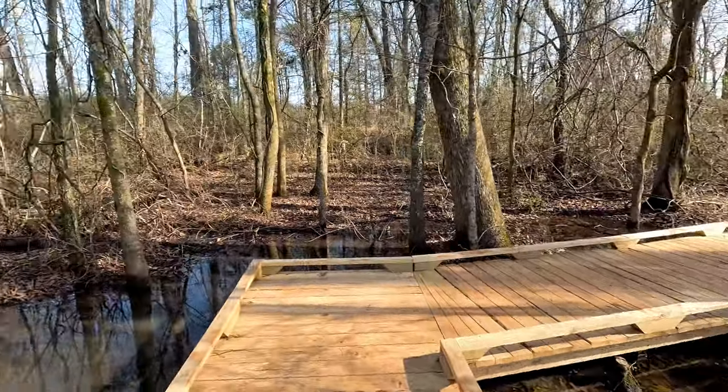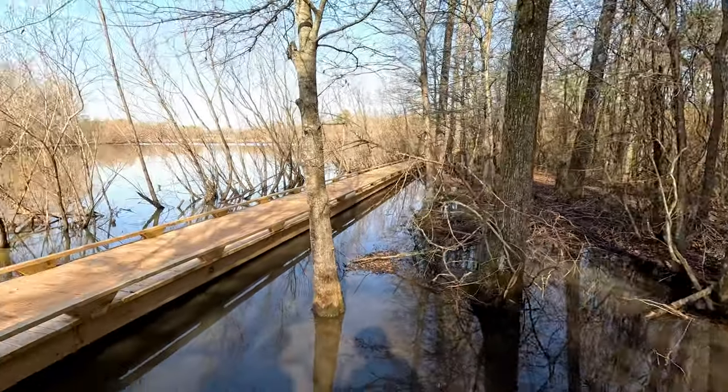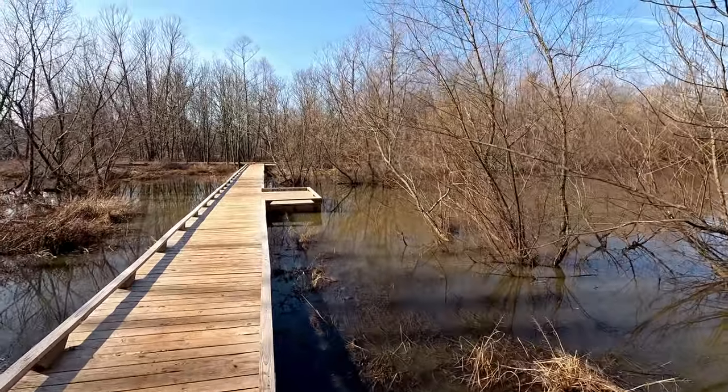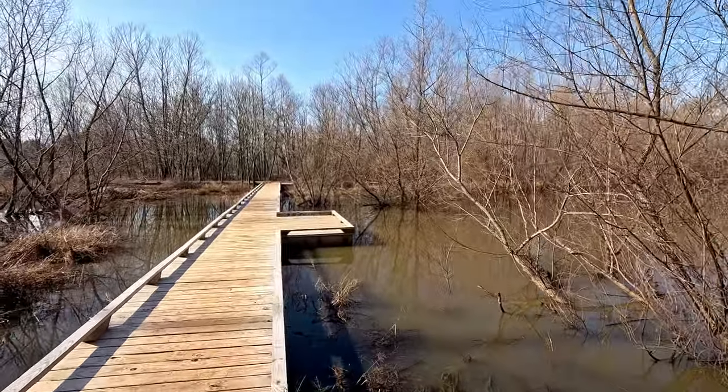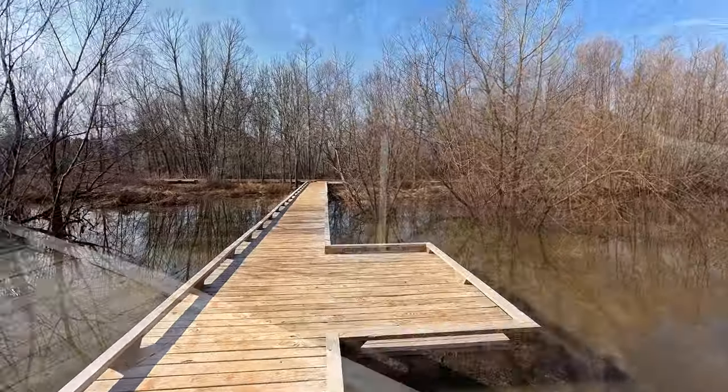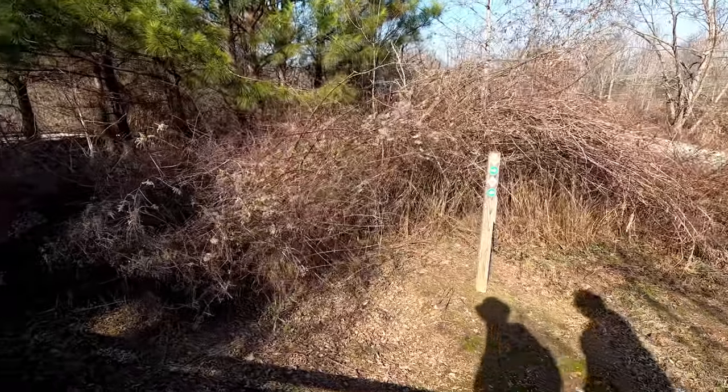That trail goes back to the pavilion where we started, so I think we'll go back this way. We have one more little trail to do out here and that's over by the other pond, through the trees back there. This time we're going to go up the Eagle Trail.